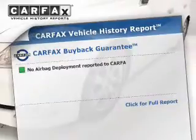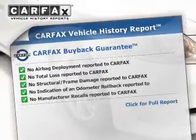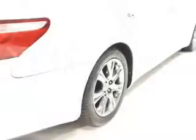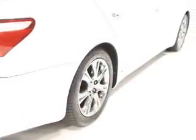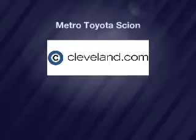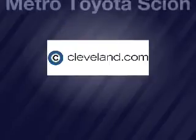Rest easy knowing this vehicle comes with a Carfax Vehicle History Report from Carfax, the most trusted provider of vehicle history information. Great quality at a great price. Call or click to contact us today. We'll see you next time.